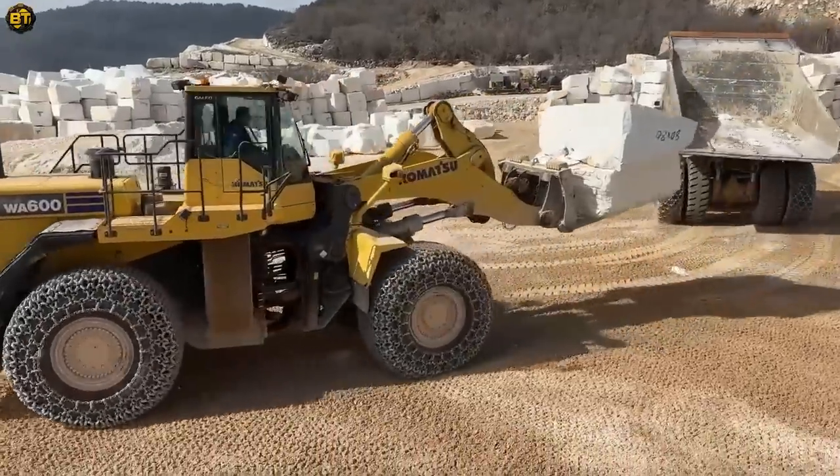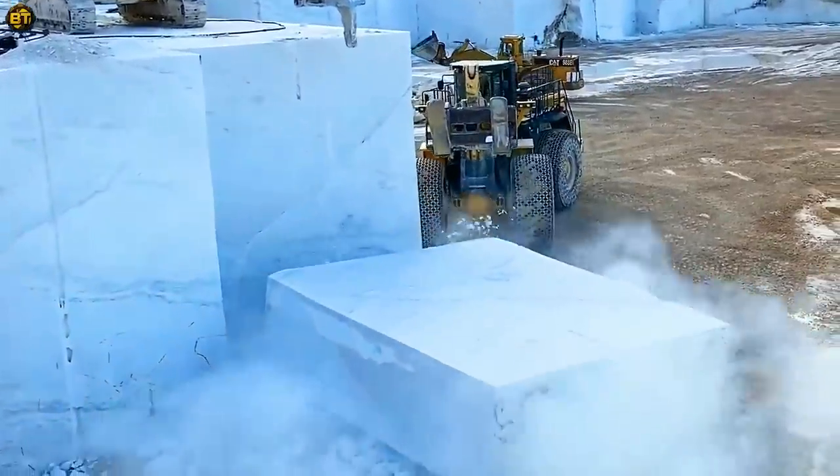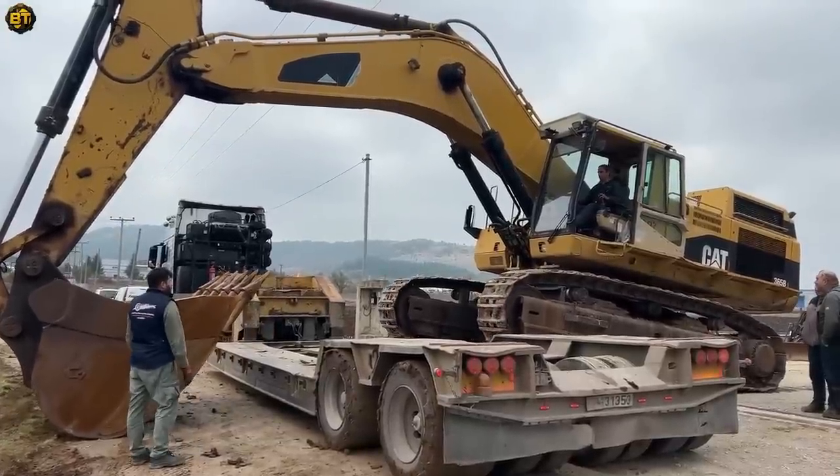The view from an operator unloading marbles. Loading and transporting the Volvo L330 e-wheel loader.